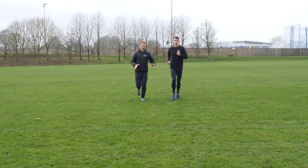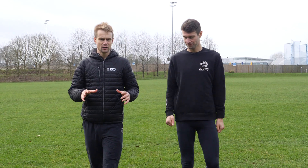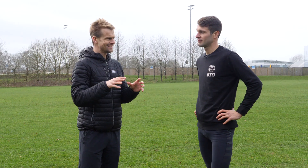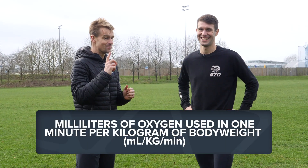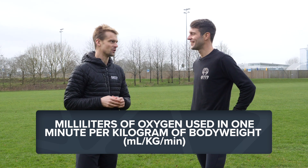Before we flip a coin, Mark, let's have a little bit of background about what a VO2 max is. A person's VO2 max is also known as their maximal oxygen uptake and is a measurement of the maximum amount of oxygen that a person can utilize during intense exercise. The measurements are in milliliters of oxygen used in a minute per kilogram of body weight.